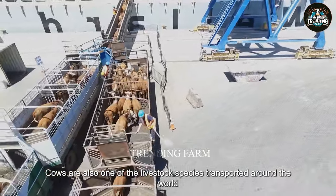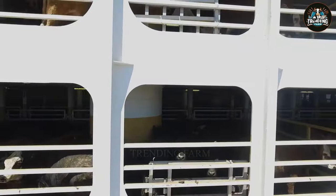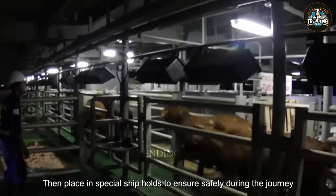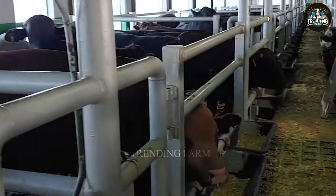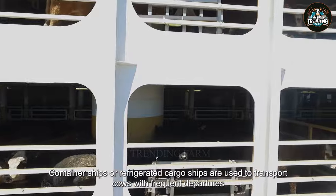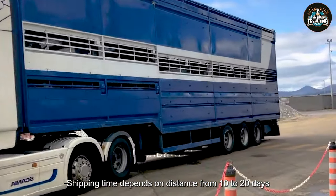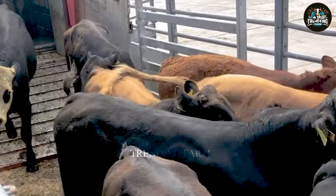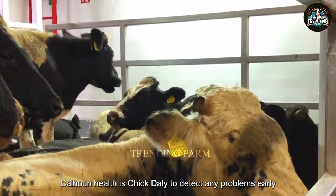Similar to sheep, cows are also one of the livestock species transported around the world. Cows are transported onto ships by trucks, then placed in special ship holds to ensure safety during the journey. Container ships or refrigerated cargo ships are used to transport cows, with frequent departures in the evening, when outdoor temperatures are coolest. Shipping time ranges from 10 to 20 days for journeys from Australia to countries around the world. During the trip, cows are fully cared for with green food, concentrates, and clean drinking water. Cow health is checked daily to detect any problems early.